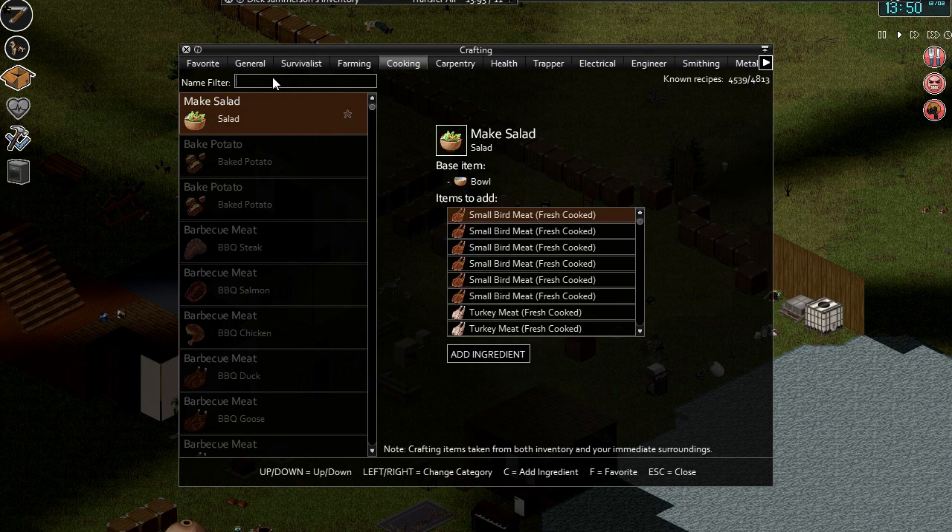Barbecued duck — that sounds good, doesn't it, Richard. A bit of barbecued duck, a bit of pike, a couple of glasses of white wine. When the summer comes back around, that'll be lovely.